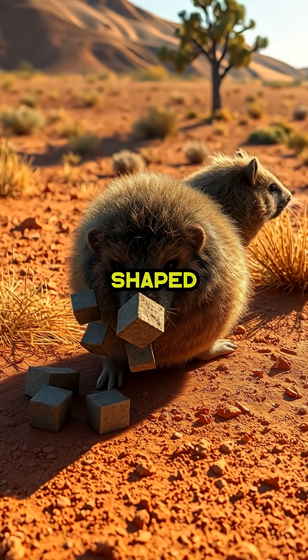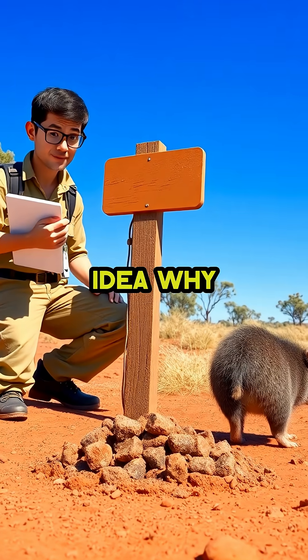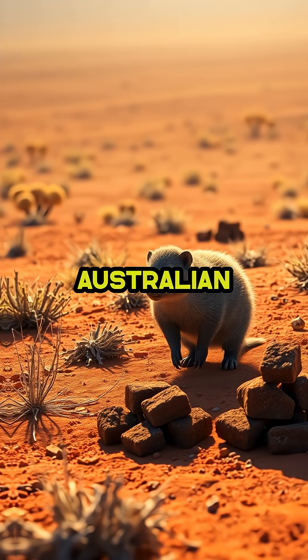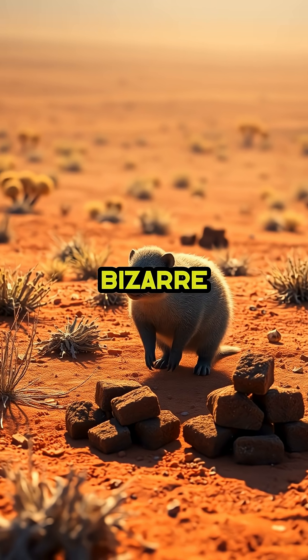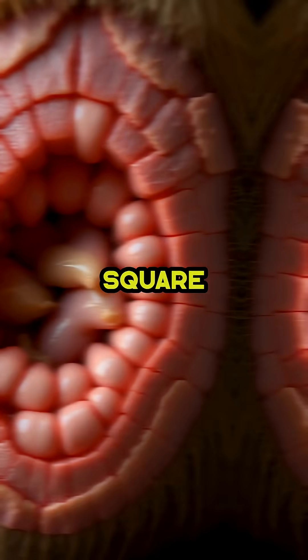Wombats leave behind poop that's shaped like perfect little cubes. And for years, scientists had no idea why these adorable Australian creatures were making such bizarre droppings. It sounds almost impossible. How does a round animal make square poop?